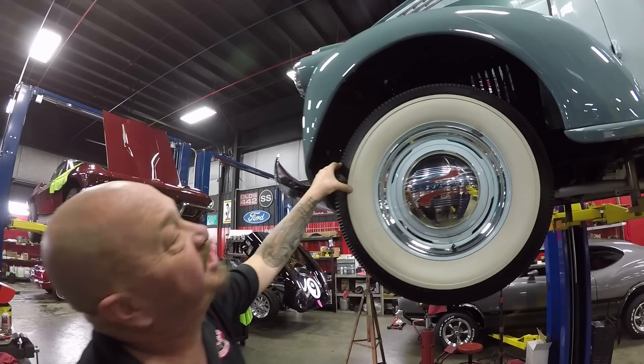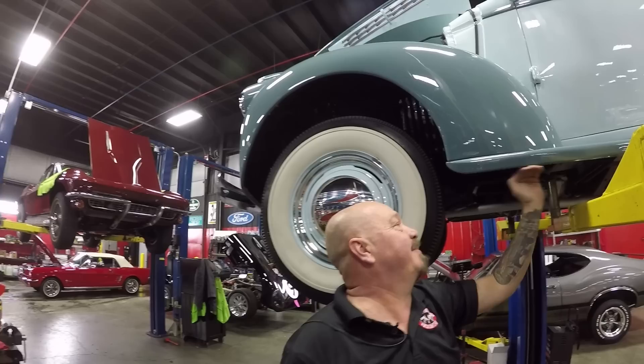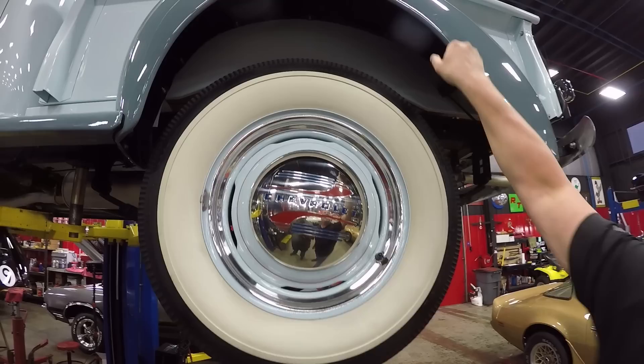Now let's look at those wheels and tires. Up front we've got wide whites — these are 6.5 by 16s on some great-looking painted rims with the trim rings and the center caps. Look at that paintwork right down to the bottom edge, and even the bottom edge of that running board. Out back it's the same size, same good-looking rim, trim rings, center cap, same beautiful paint. Look at the inside of the wheel well — it even looks brand new.